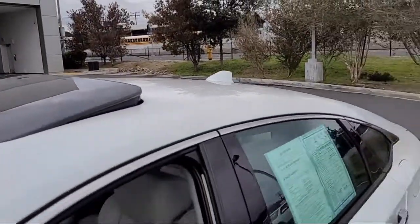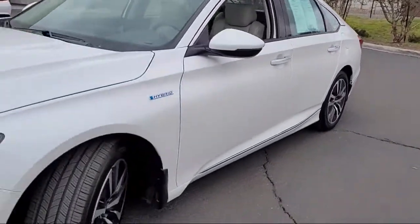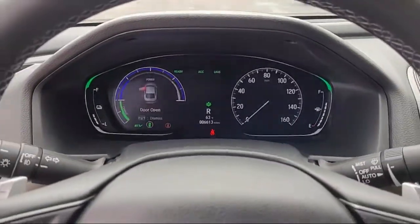keyless entry, leather seating, remote start system, navigation, and has less than 10,000 miles on the odometer.